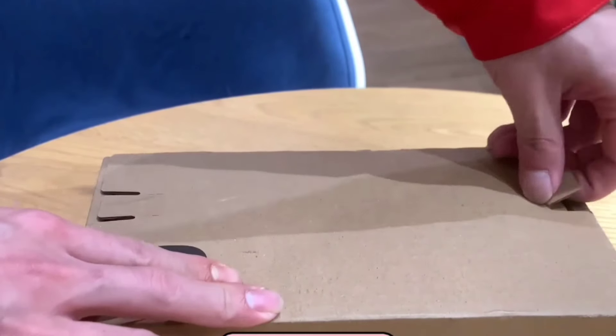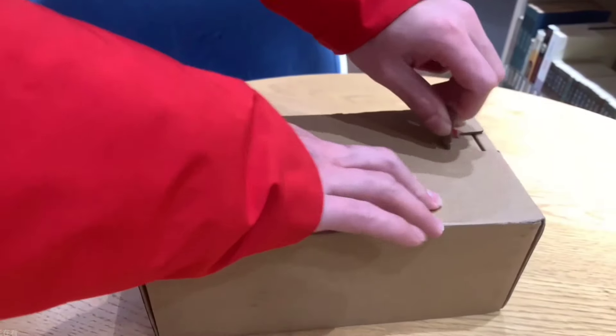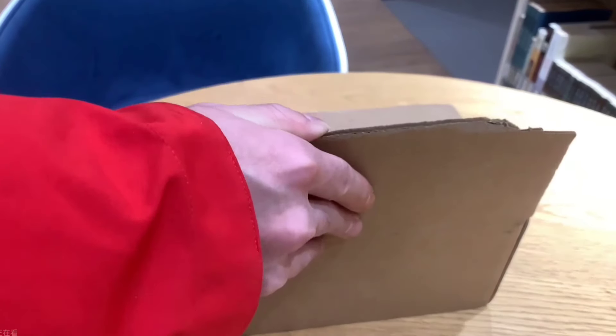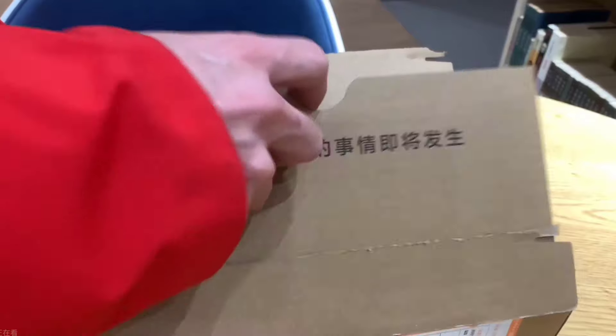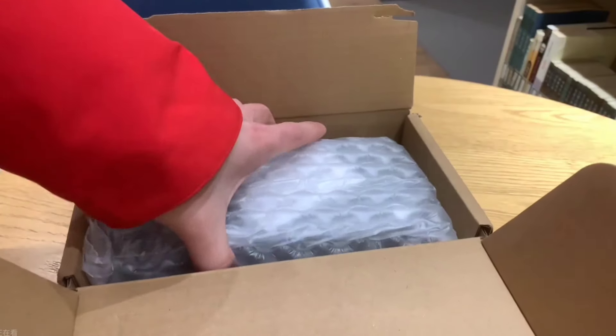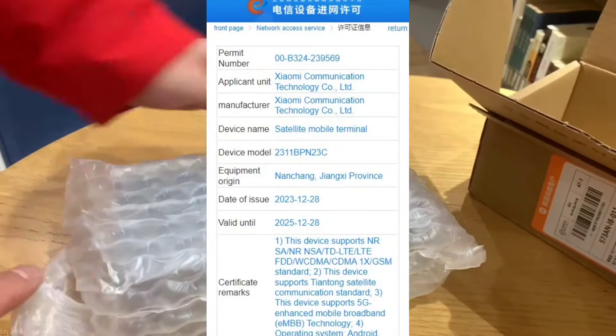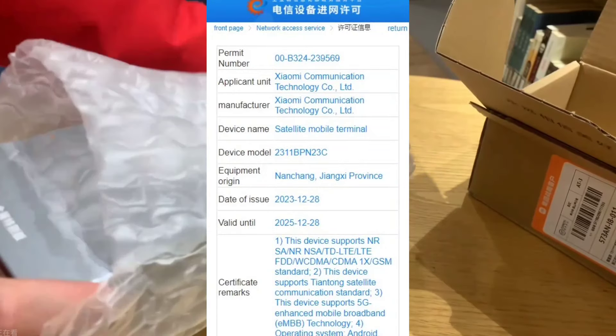Xiaomi's first small vertical folding screen phone, the Xiaomi MixFlip, has officially entered the internet. This phone is powered by satellite communication technology. It appeared in the EMA database in September last year with the model number 2311-BPN23C.